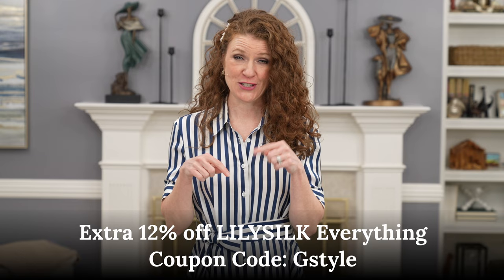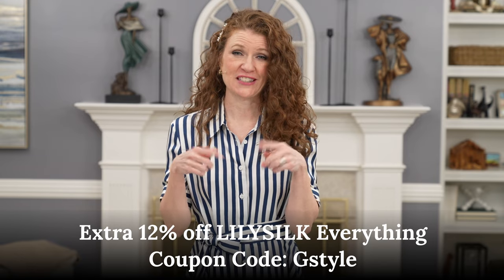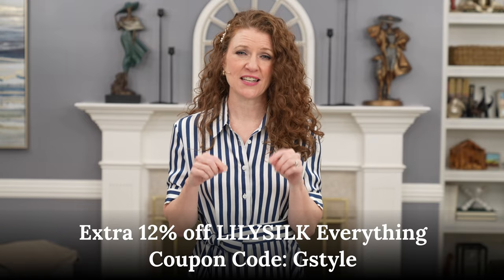LilySilk did provide a discount code for you guys if you want to use it. It will be in the description along with any links you need to check out these items.